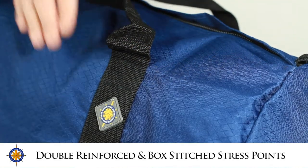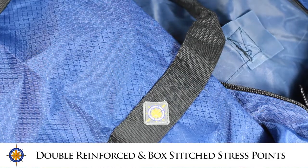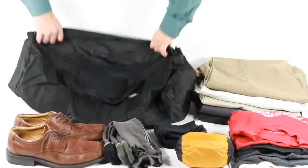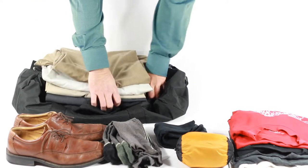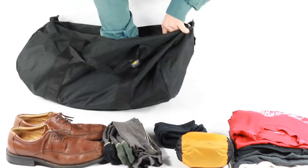All stress points on the Northstar gear bags are double reinforced with HD tough cloth and box stitch for long-lasting durability. This bag is ideal for air travel as it fits all carry-on specifications. Just look at how much can fit in that small size.